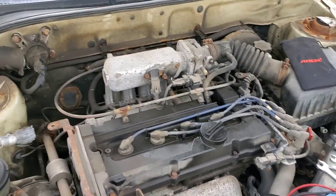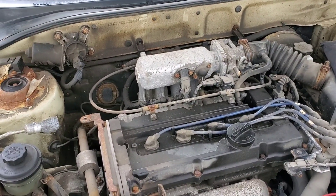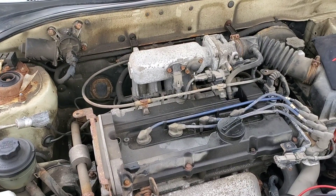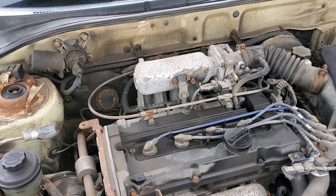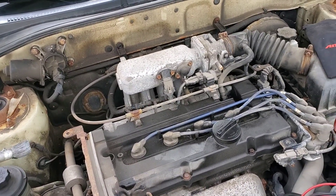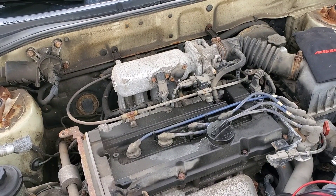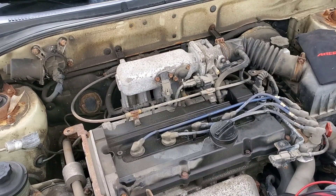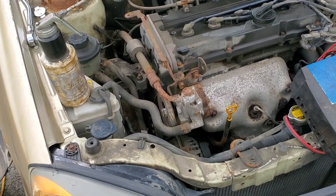Right now I have a code on bank one, sensor one for the O2 sensor — it's throwing a heater code. I have to figure that out. It's intermittent, every once in a while. I'm not an automotive tech, I'm not going to pretend to be, but it throws a code so I'm going to try to figure it out.